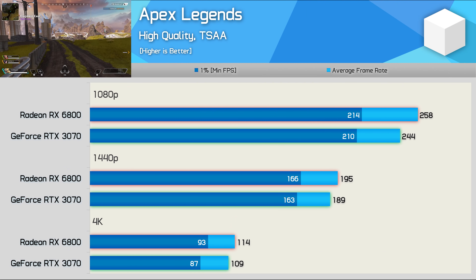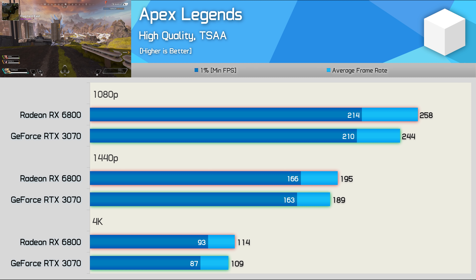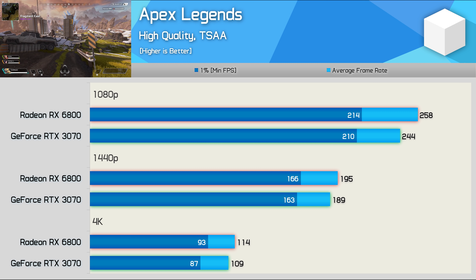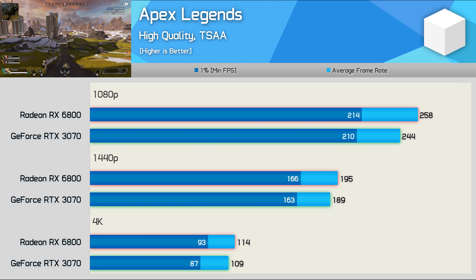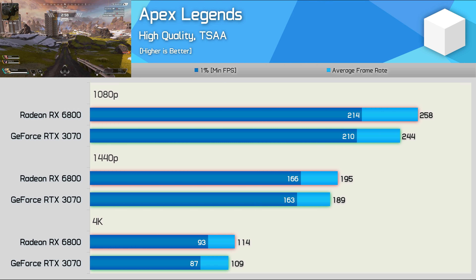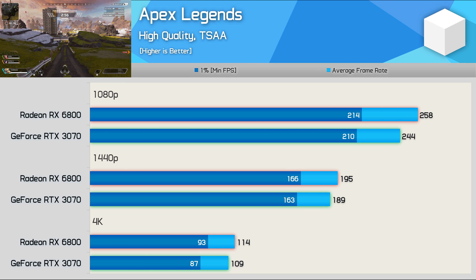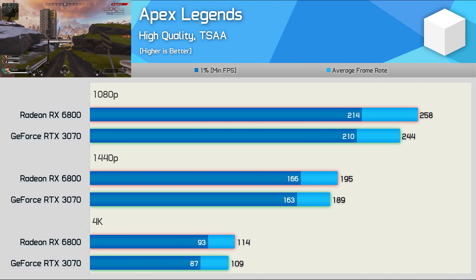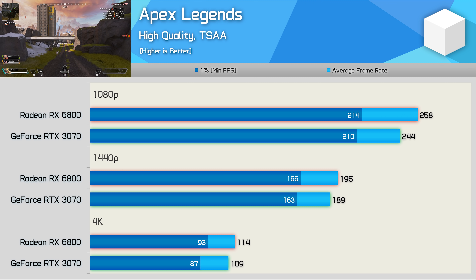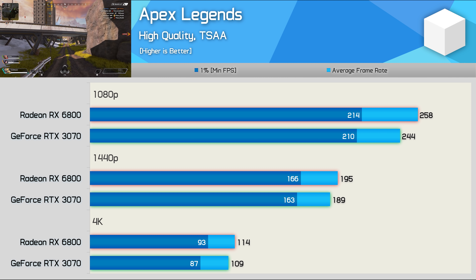Another Battle Royale-style game tested is Apex Legends, and here we're looking at very similar performance with either GPU. The RX 6800 was just 6% faster at 1080p, 3% faster at 1440p, and back up to 5% faster at 4K. Basically, with a 3–6% performance advantage for the 6800, we're looking at similar performance at all three tested resolutions.